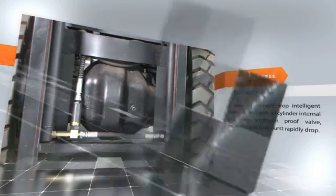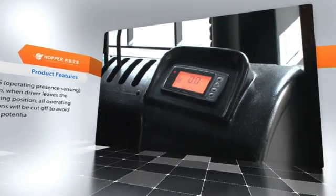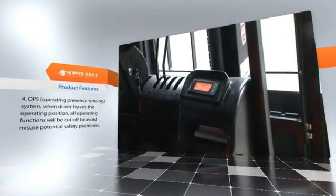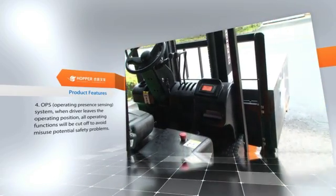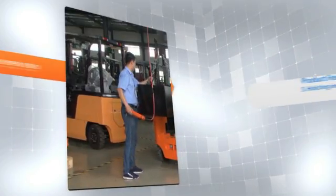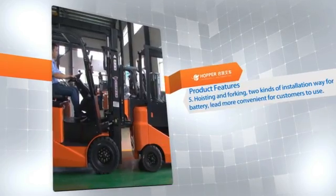Feature four: OPS, the Operating Present Sensing System. When the driver leaves the operating position, all operating functions will be cut off to avoid misuse and potential safety problems.